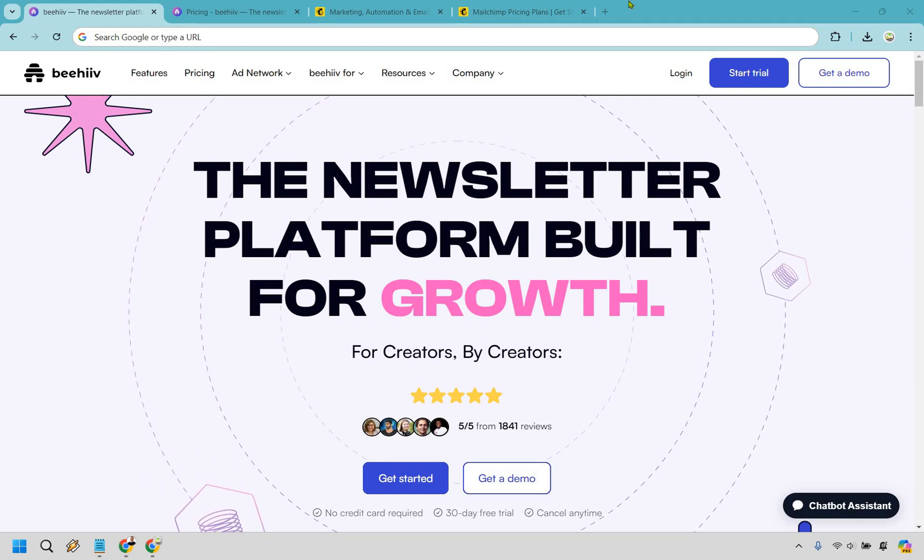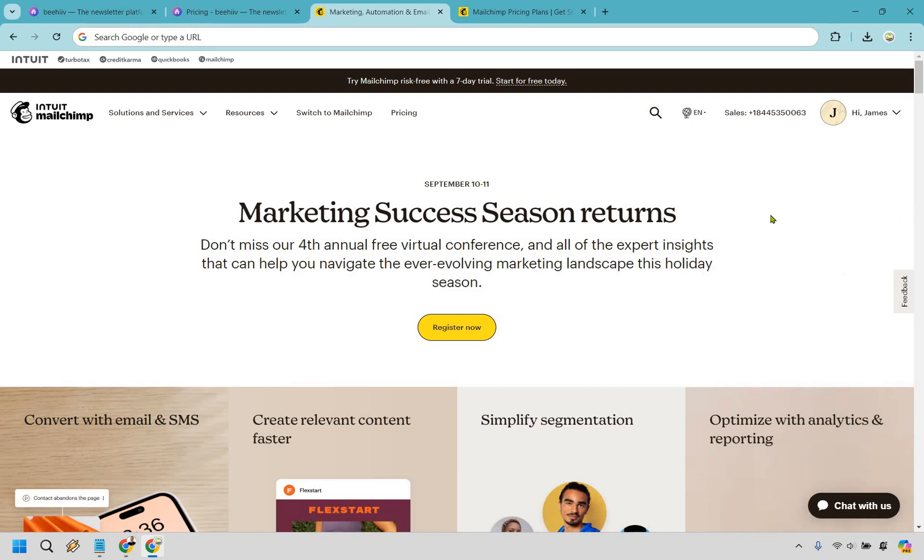Hey there, thanks for tuning in as I dive into a quick comparison of Beehive versus MailChimp. Today I'm only going to highlight the key reasons to opt for each of these platforms so that you can make an informed decision based on what best suits your needs. Whether you're a budding entrepreneur or looking to scale your existing setup, understanding these tools is crucial. Stick around until the end and I'll share which tool I personally believe stands out as the better choice for most users.